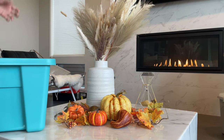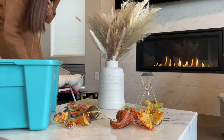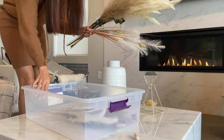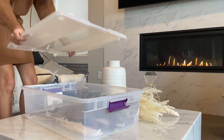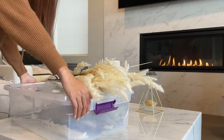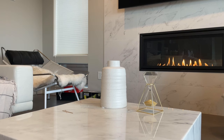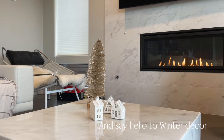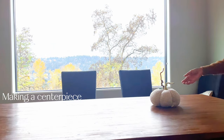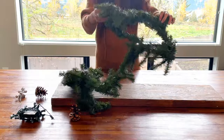Time to say bye to the fall decor — you guys did a good job, I'll see you next year. And say hello to my winter decor. This one is my favorite: people actually do put a tree on top of their car. It's like something from a fairy tale, but turns out it's actually a true thing. How cool is that?